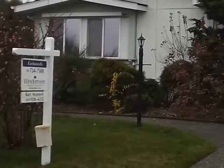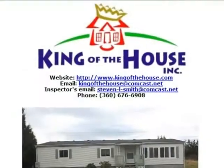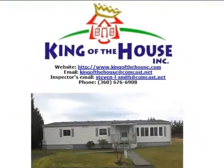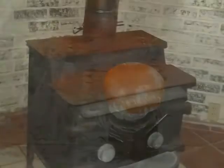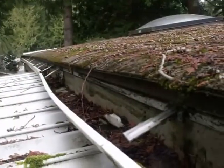Any individual considering the purchase of a manufactured home is encouraged to contract for a full home inspection. Numerous problems not necessarily structurally related may be revealed in the course of an inspection at a manufactured home.